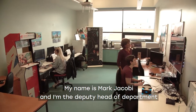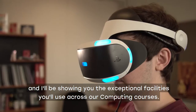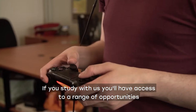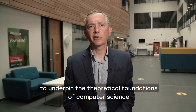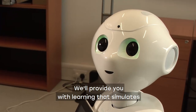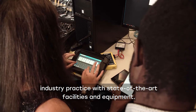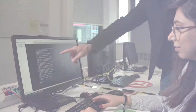Hello, welcome to the Department of Computing at Sheffield Hallam University. My name is Mark Jacoby and I'm the Deputy Head of Department and I'll be showing you the exceptional facilities you'll use across our computing courses. If you study with us you'll have access to a range of opportunities to underpin the theoretical foundations of computer science with hands-on practice and application. We'll provide you with learning that simulates industry practice with state-of-the-art facilities and equipment, so let's explore some of the specialist labs you'll have access to.